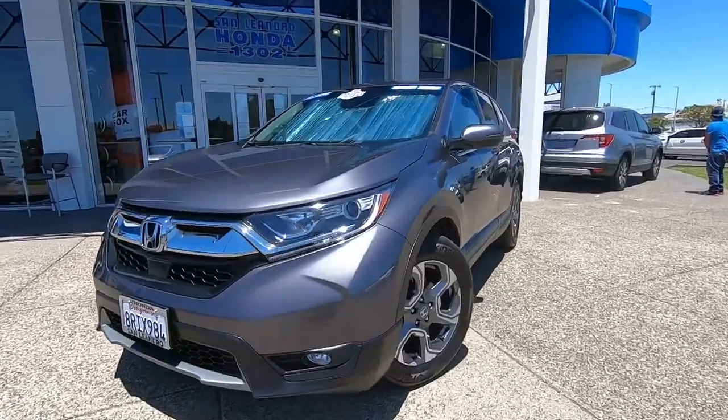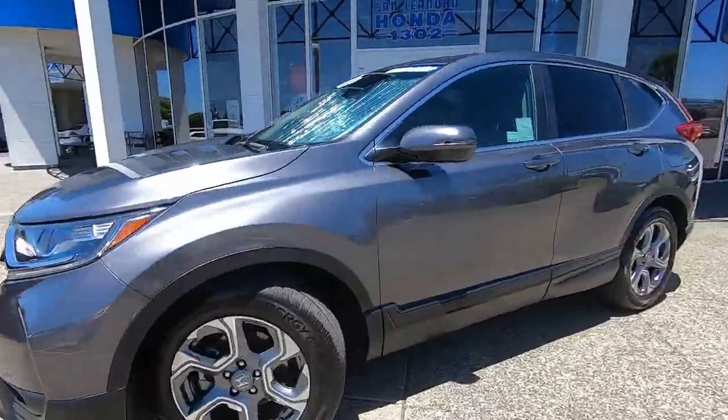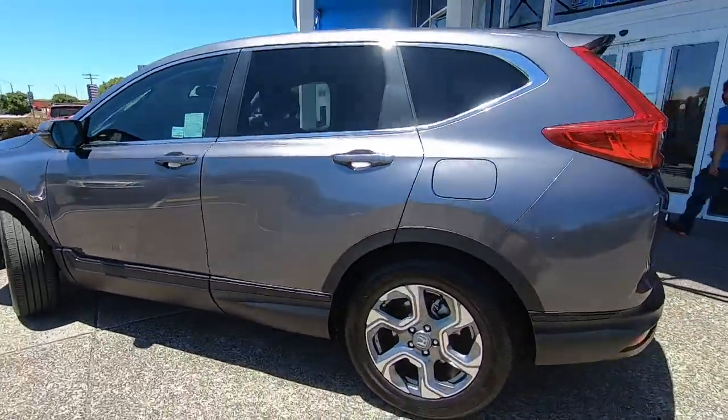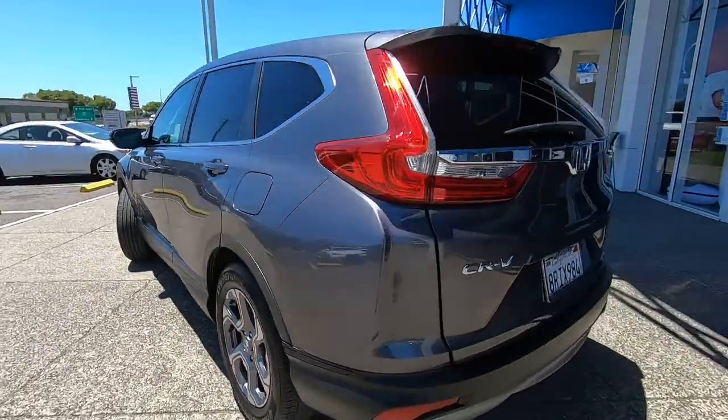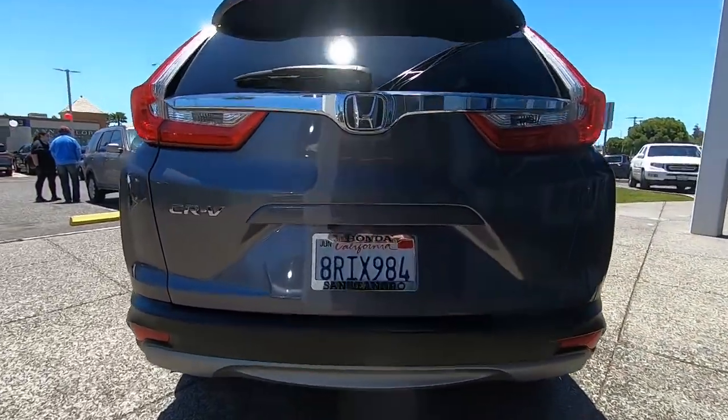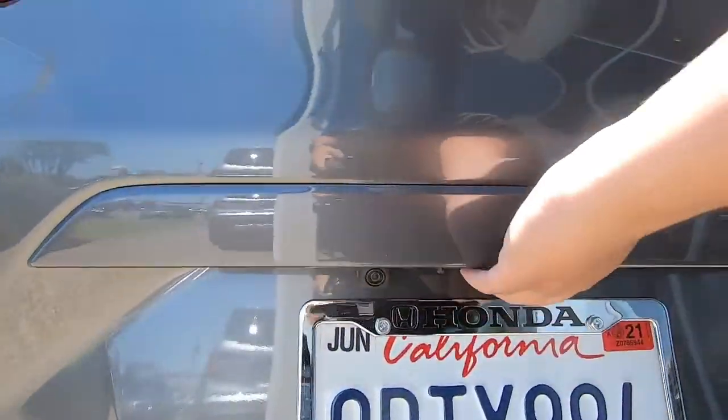You just found the 2019 Honda CR-V. Prepare to fall in love with this sleek, tech-savvy CR-V. Loaded with convenience features to make your life easier, all-weather capability, and premium styling, this small SUV is the perfect complement to your active lifestyle.